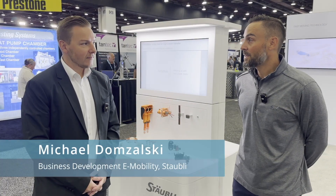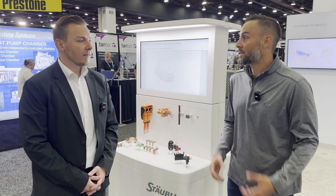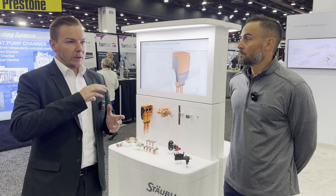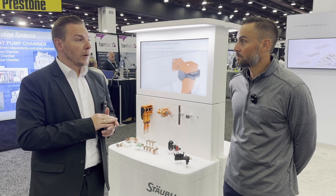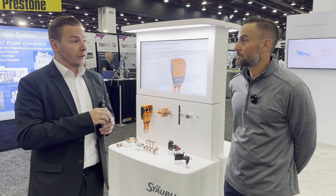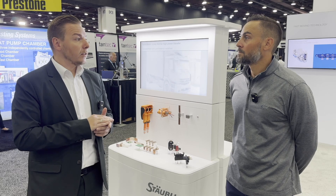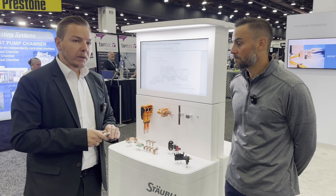I'm joined now by Michael from Staubli, who's going to tell us about the products they're featuring and how they're helping manufacturers solve issues. Right now there's a big trend in the automotive industry to take a deeper look at all the different bolt-on solutions, because they have disadvantages when it comes to assembly time, the risk of loosening during vibrations, and electrical resistance. So we are trying to eliminate the number of bolted operations by using our zero bolt solution.